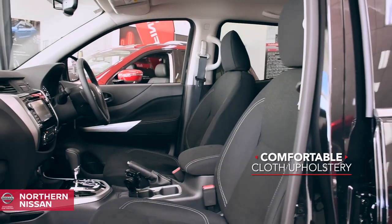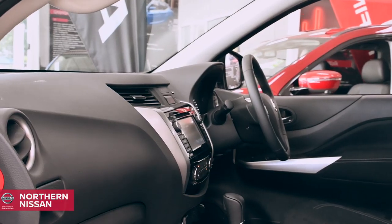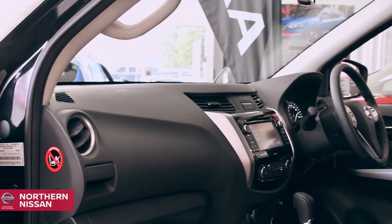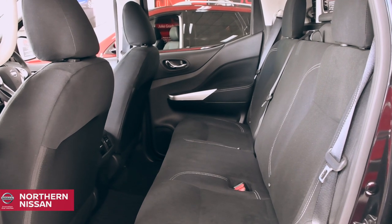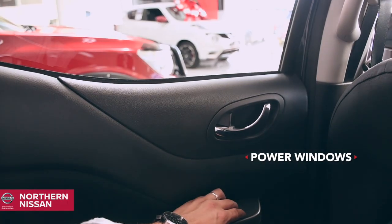With comfortable cloth upholstery, both the driver and passenger can enjoy a cosy ride. The dash is full of hard surfaces, so you can rest assured that it will wear well and can be easily cleaned during those muddy days. In the back, passengers can appreciate the versatile drive with modern convenient touches, like power windows and air conditioning.